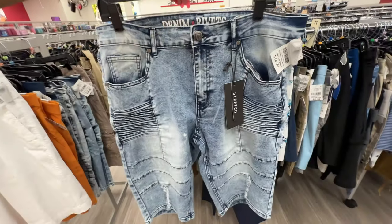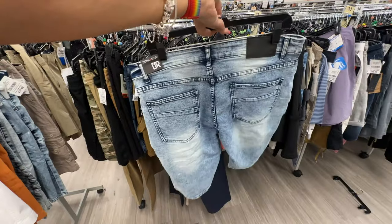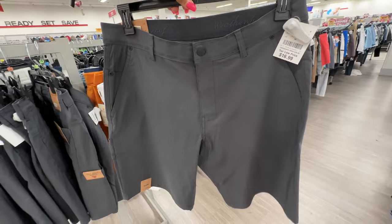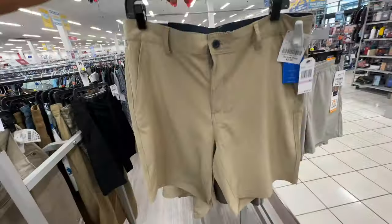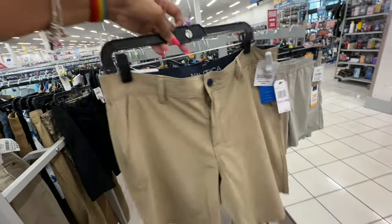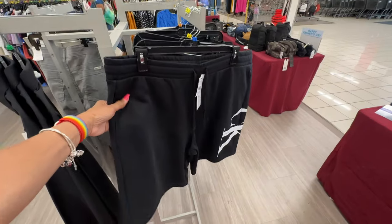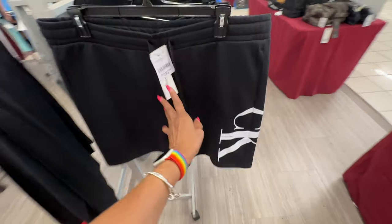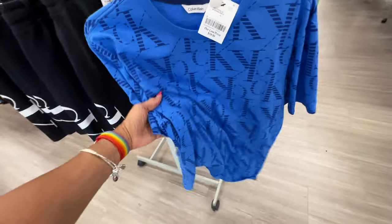There's another pair of shorts right here, $15. This shorts right here is $17. This is a nautical shorts, $25. Casual wear shirts — Calvin Klein $25, and the t-shirt is $20. I like this blue.